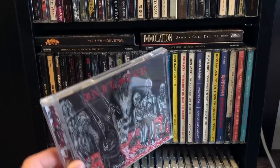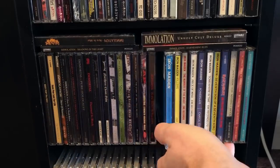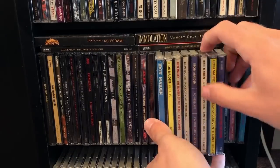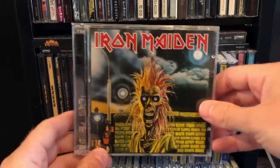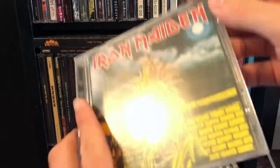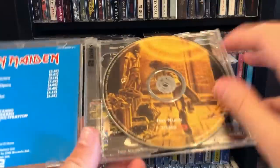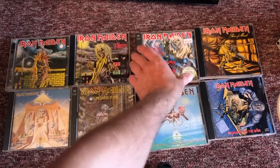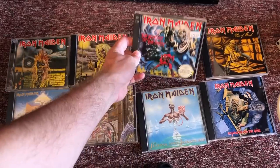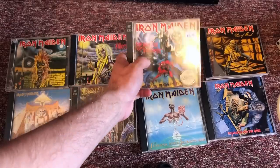We've got Infester — good cult-following type of band. And we've got Iron Maiden — all original mixes of every album up to No Prayer for the Dying. Some of these are the '95 Castle versions which have bonus CDs. Old Iron Maiden is hard to beat. We have The Number of the Beast, which has blue artwork instead of the grayish artwork they're doing now — I like this one better.